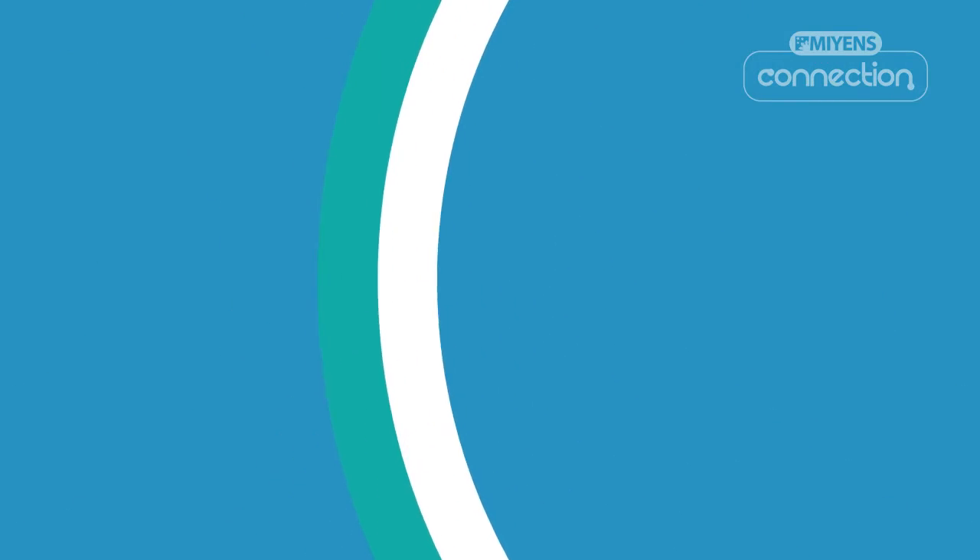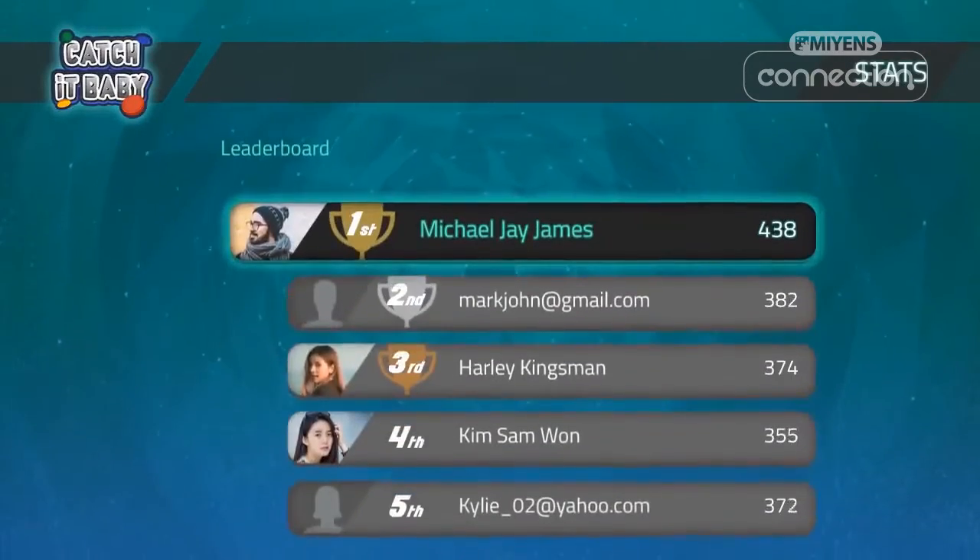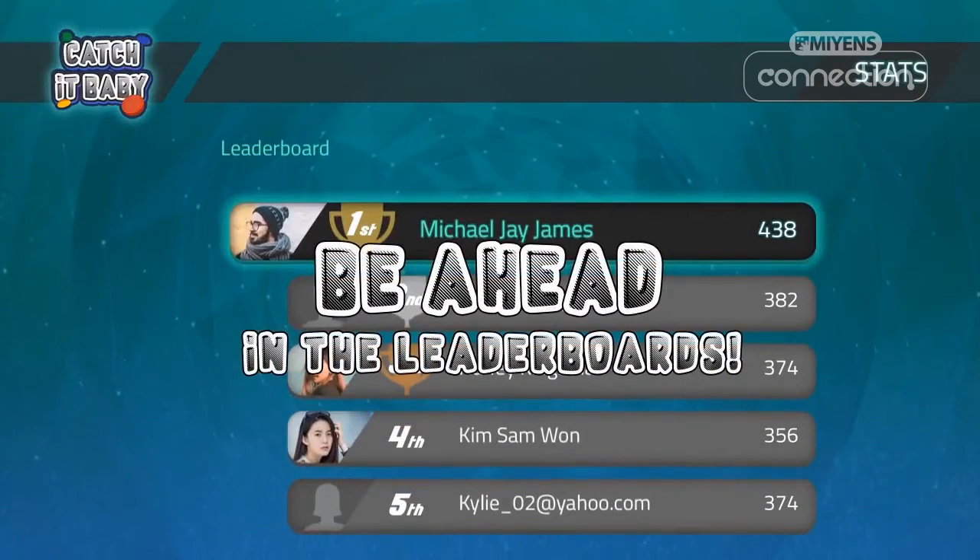An example of this is leaderboards. Leaderboards let players see the development of other players in the game, creating a sense of competition among them in a fun and engaging way.